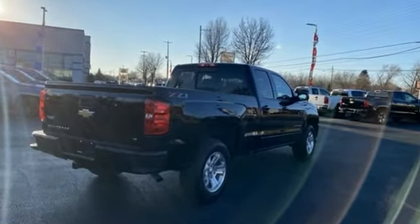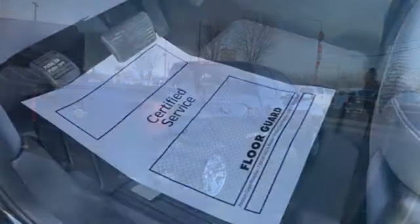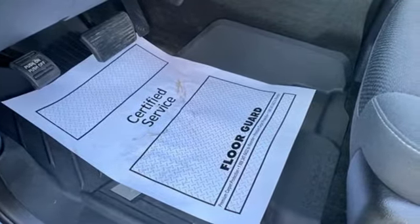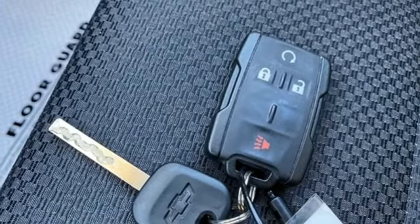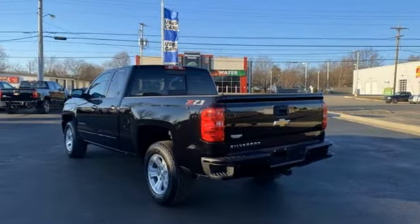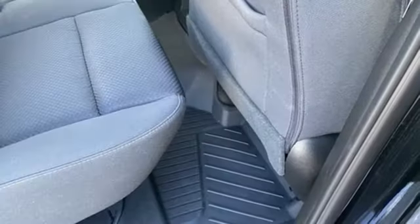V8 engine, 4-wheel drive, driver selectable mode, trailer brake controller, streaming audio, Wi-Fi hotspot, dual zone climate control, trailer hitch receiver, electronic shift on the fly, rear parking sensors, and automatic transmission.